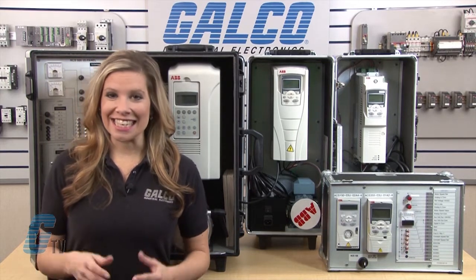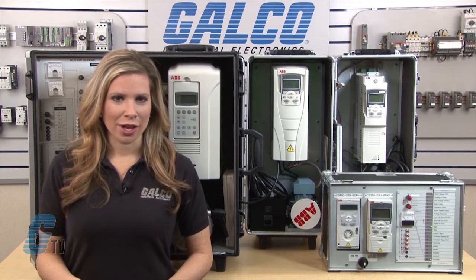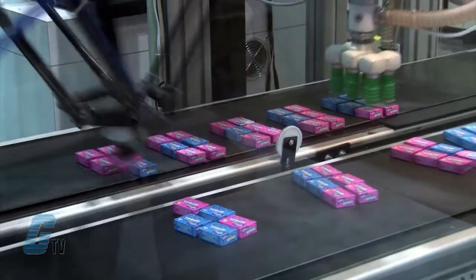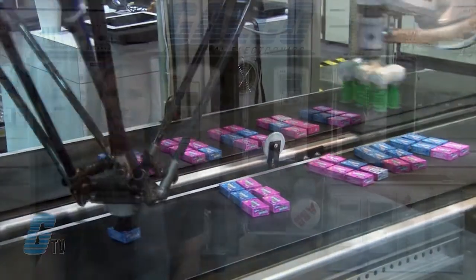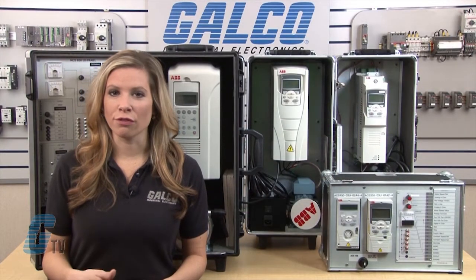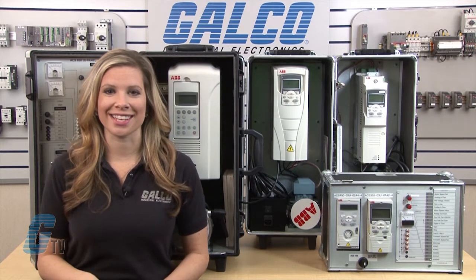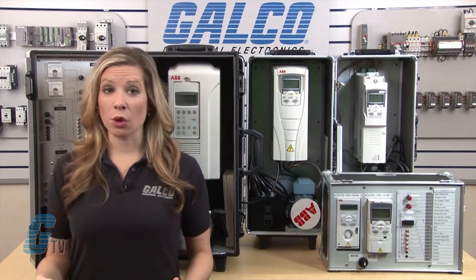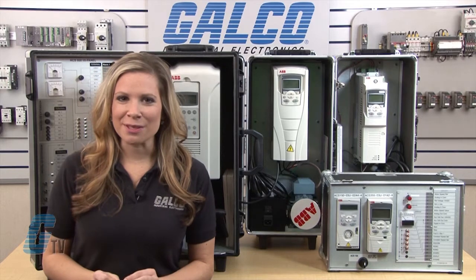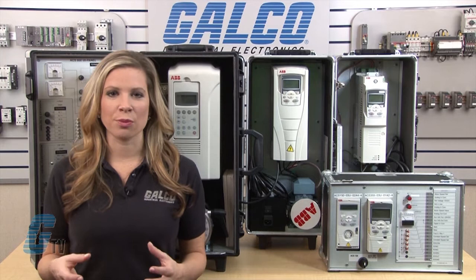ABB has an extensive line of variable frequency drives for multiple application usage. They offer solutions for pump, fan, compressor and conveyor motor control applications in demanding industries. AC drive technology provides complete control of motor speed, increasing the productivity and efficiency of the drive process. When low capacity is required, the drive reduces the machine speed and saves energy. Accurate speed control of the manufacturing process optimizes the quality of the end product.